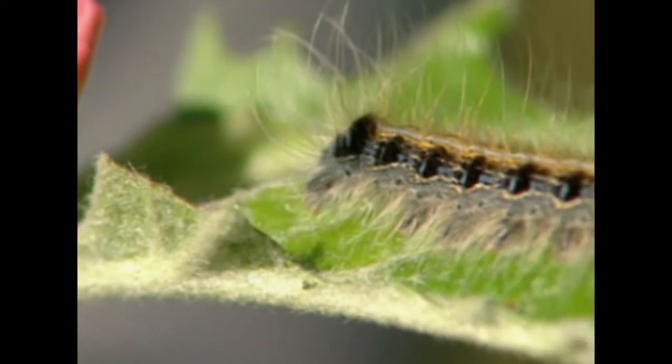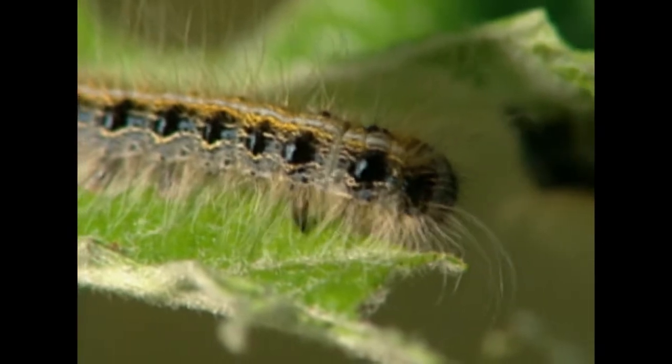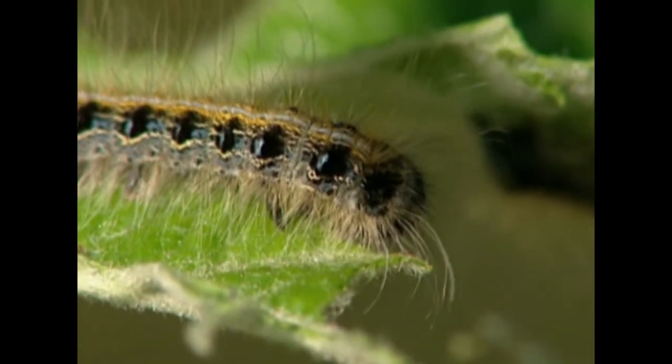Often, moth caterpillars are highly specialized about what kind of food they'll eat. Whatever plants the eggs have been laid on, the caterpillars will remain committed to — they eat no other food.